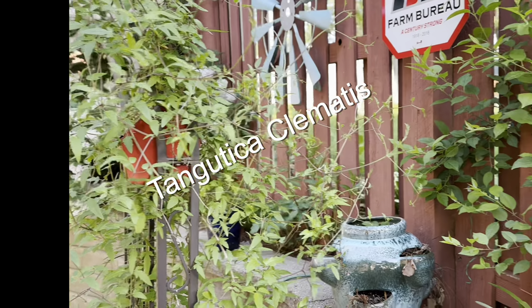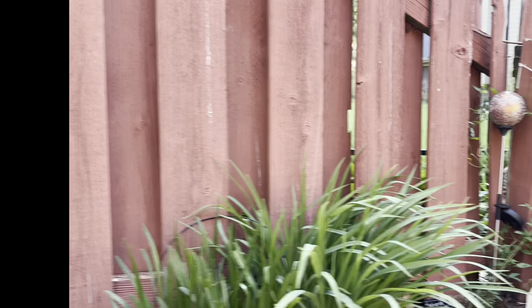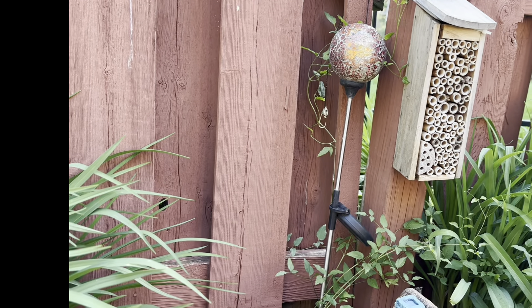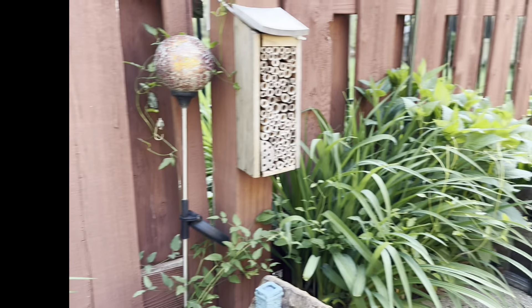Tangutica, the yellow pruning version of Clematis, is growing. Now this Clematis, honestly I can't remember the name of it. I'll know when she flowers, but it's nice to see the growth and she'll weave among the daylilies here.